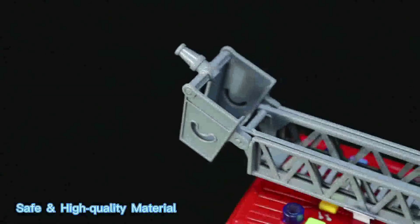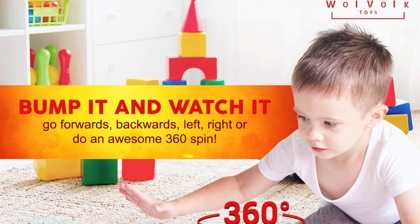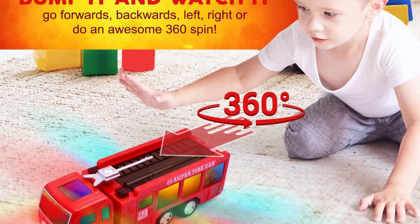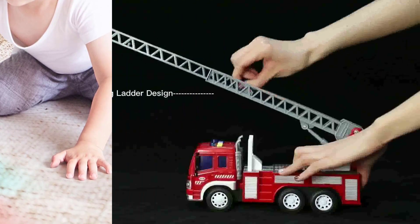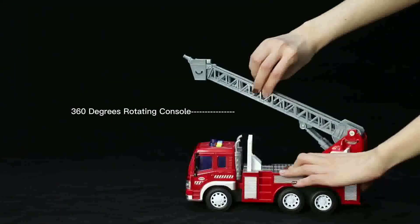Fun Entertainment: Children love toys with vibrant colors and sound effects. Fire engines are equipped with red LED flashing lights, sirens, and beeping sounds to alert others that a fire is underway. It requires 3 AA batteries, not included.